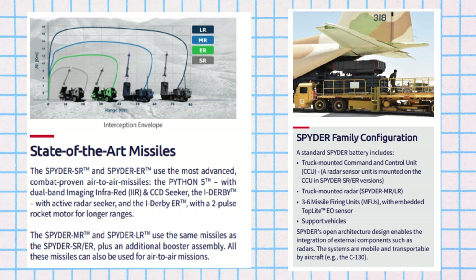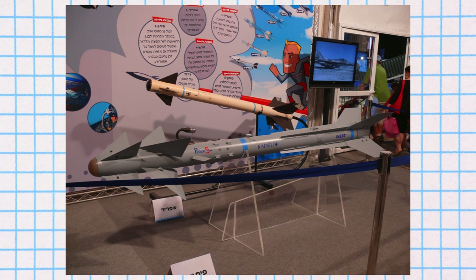Both variants employ two types of missiles: the Python-5 and the Derby. The Python-5 missile is notable for its beyond-visual-range capability and features an advanced electro-optical infrared homing seeker. It is capable of lock-on after launch, LOAL, allowing for all-aspects/all-direction attack capability.